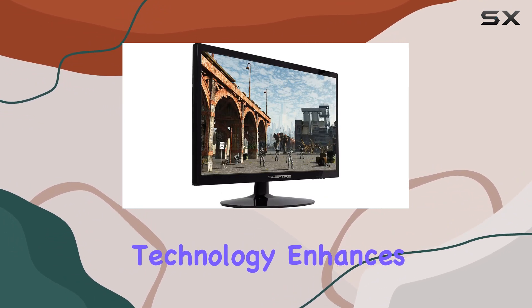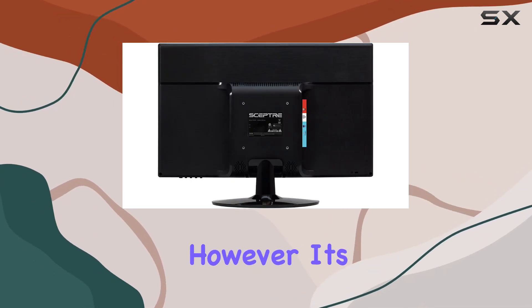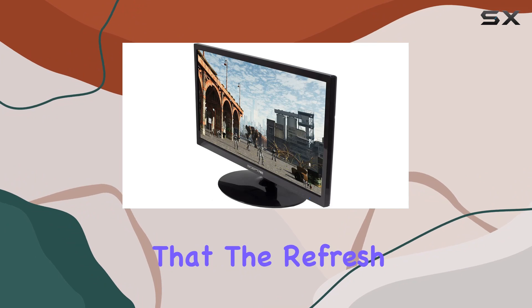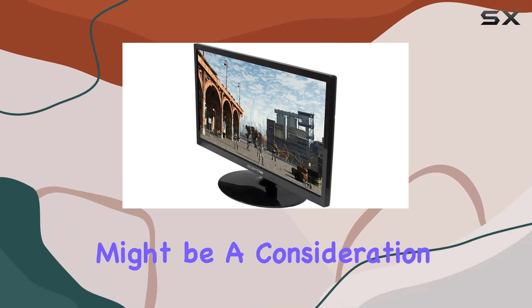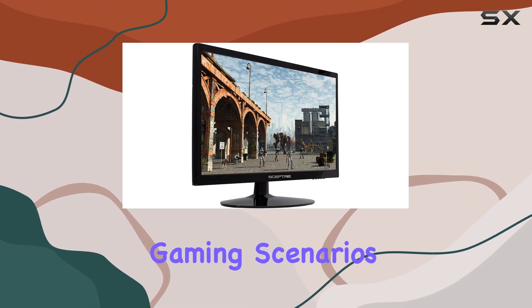The flicker-free technology enhances the viewing experience, reducing eye strain during prolonged use. However, it's worth noting that the refresh rate stands at 60Hz, which might be a consideration for users with a preference for higher rates in competitive gaming scenarios.